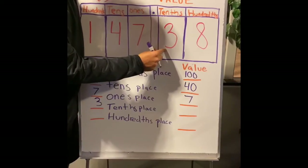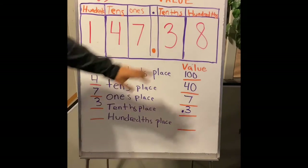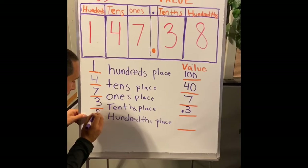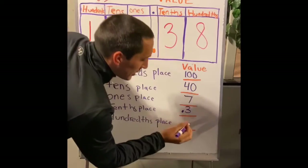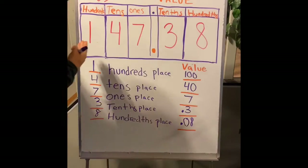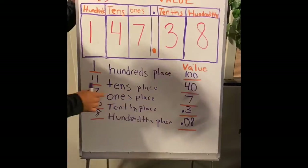Moving on to our tenths place — the number three. When we write the value of three tenths, you have to add your decimal: 0.3. And the last one is our hundredths place — we have eight hundredths. When I write the value of eight hundredths, we write our decimal, a zero, and then eight: 0.08. So here's our number one hundred forty-seven and thirty-eight hundredths, showing which numbers are in which place value and the value of each — just like expanded form.